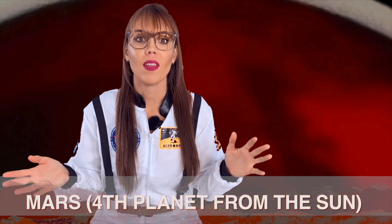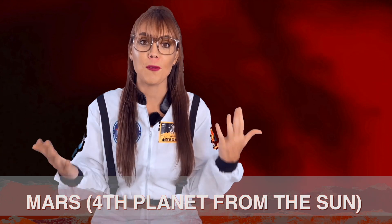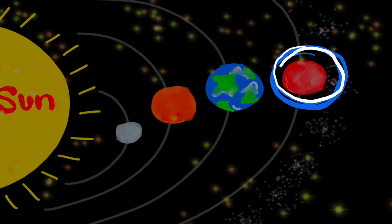Mars! Mars is named after the Roman god of war. It has a red, rocky outer layer, which is why it's usually called the Red Planet. It's extremely cold on Mars, and it's known for its very strong red dust storms!